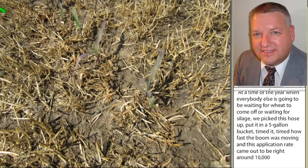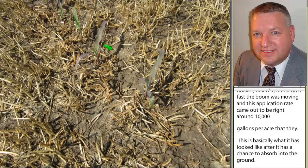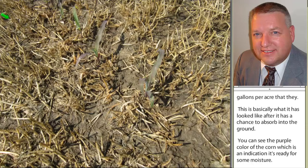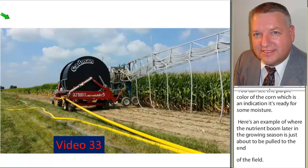This is basically what it looked like after it had a chance to absorb into the ground. You can see the purple color of the corn, which is an indication it's ready for some moisture. Here's just an example where the nutrient boom later in the growing season is just about to be pulled to the end of the field. When it does, it's picked up and then transported down to the next 48 rows of corn.